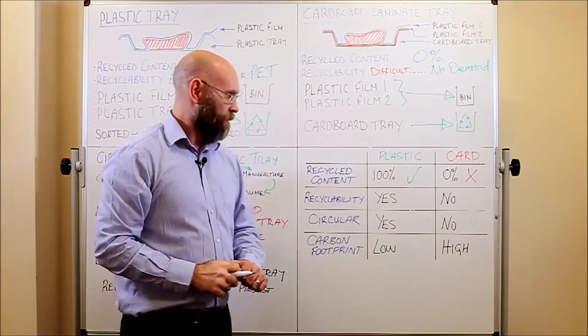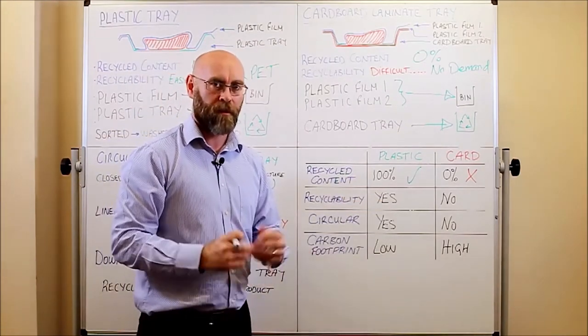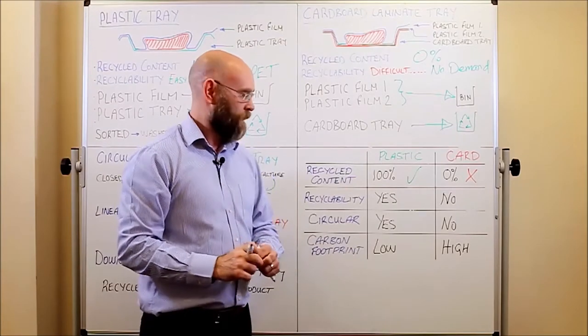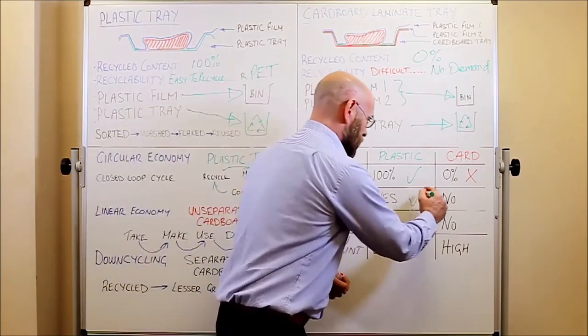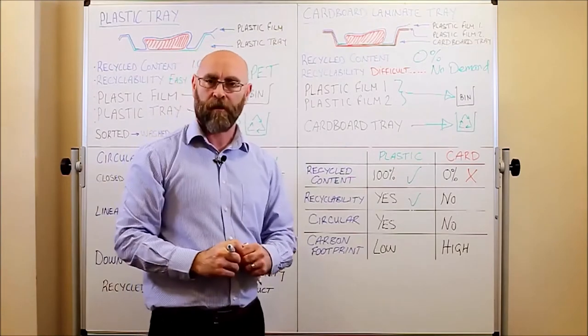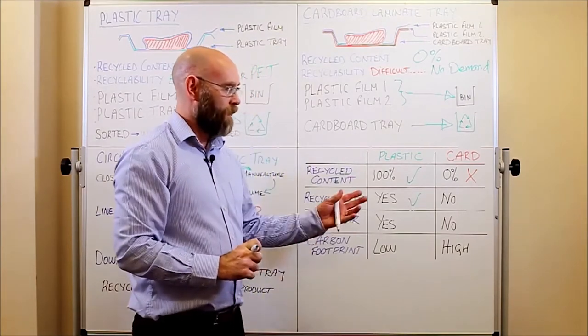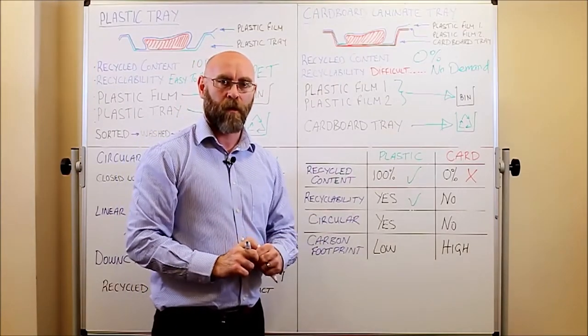In terms of recyclability, a big yes for plastic. It is incredibly recyclable and will be recycled along with all of the other trays, pots, tubs, and bottles, with a huge demand for the recycled material — PET. Whereas card is very difficult to recycle, needs consumer intervention before it's placed in the bin, and if recycled, has a very low demand for the material.